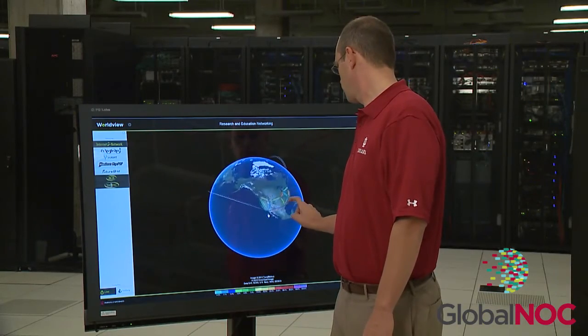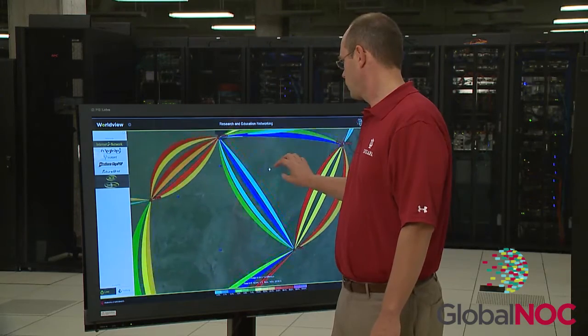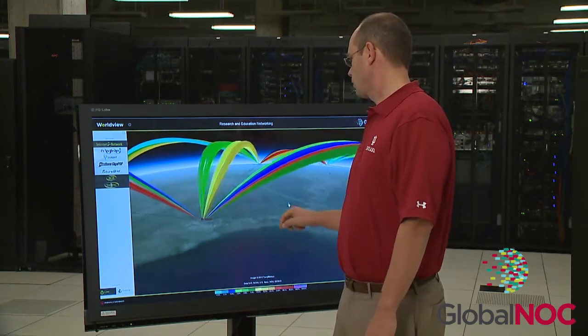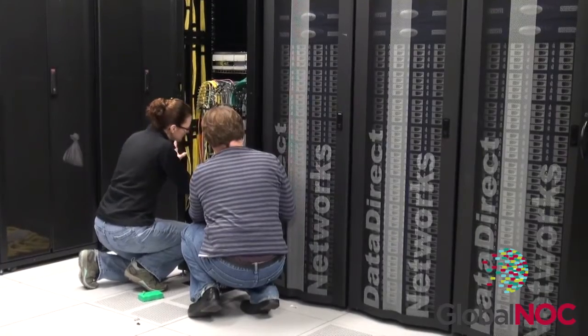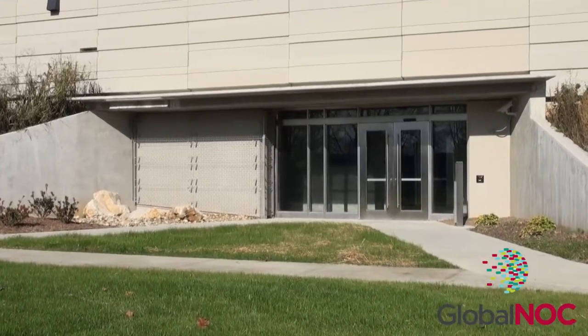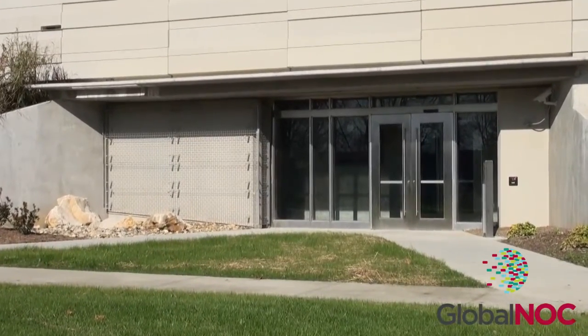We also pair the software with advanced visualization systems to show real-time networking information on a global scope through projects such as Global NOC Worldview. The Global NOC's experienced engineers deploy networks from planning stages to test and turn up, following industry standards and best practices for co-location facilities.